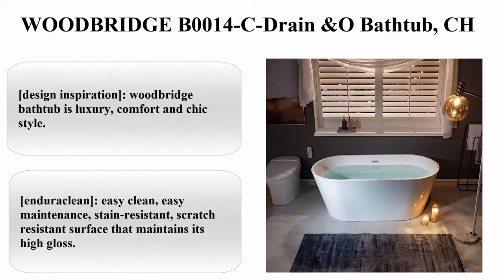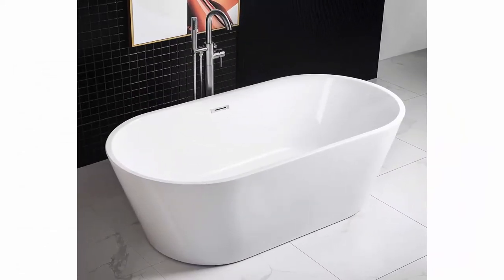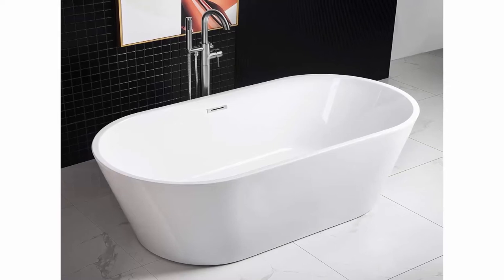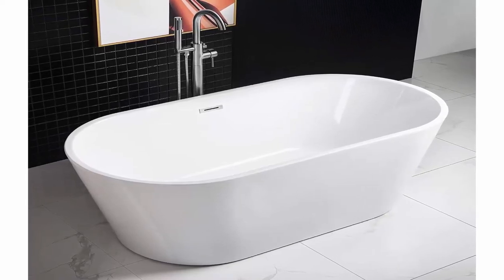Number 8: Woodbridge B0014C Bathtub with drain and overflow. Exterior Dimension: 59 inches long x 29-1/2 inches wide x 23-1/4 inches deep. White acrylic with chrome drain and overflow.